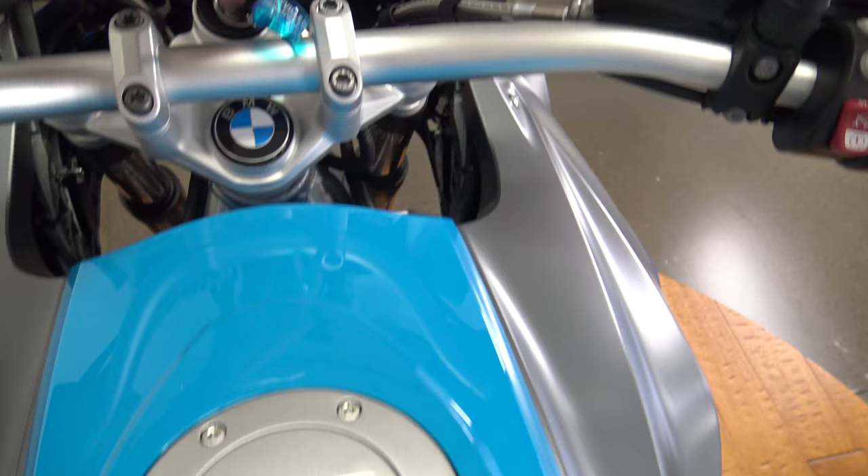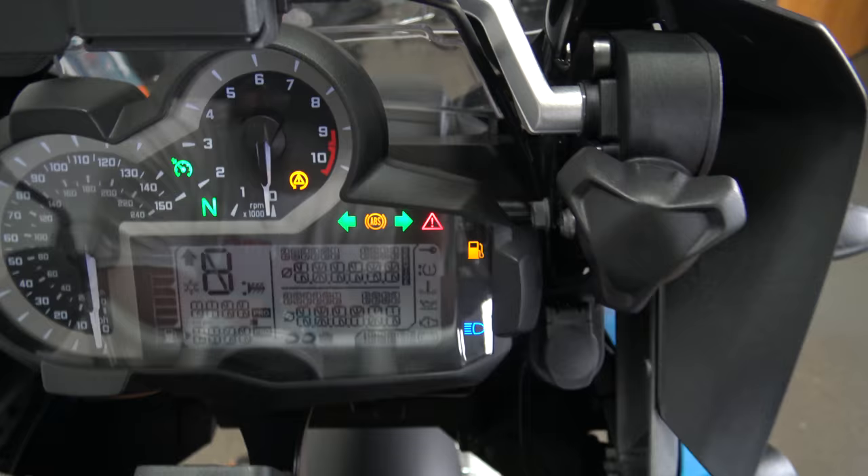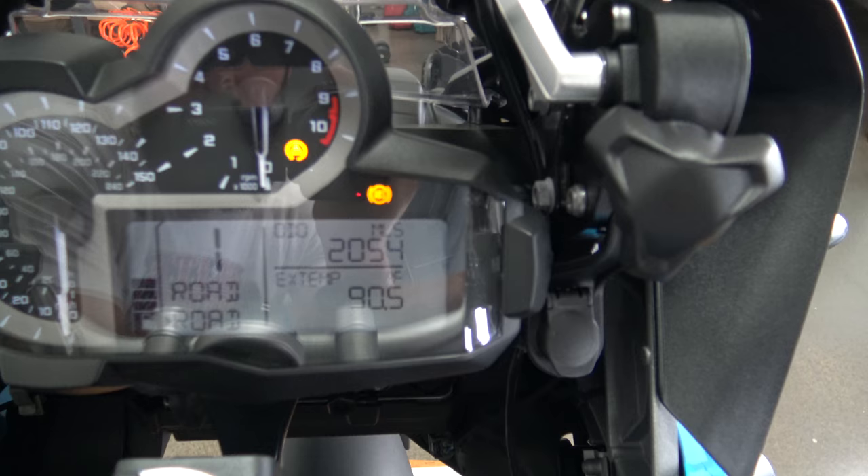This bad boy has 2,054 miles on it. I know what you're thinking — what does this bike have? It has everything: ABS, adjustable suspension, cruise control, heated grips. You can toggle through like every single mode known to mankind on these bad boys. Sean will probably explain it to you more on the video. Road mode, dyna mode, enduro mode, rain mode. Oh my gosh, this is just incredible.